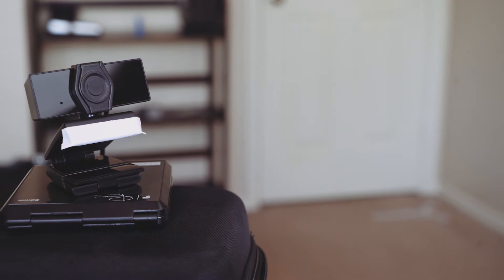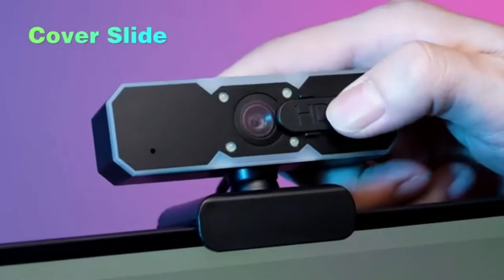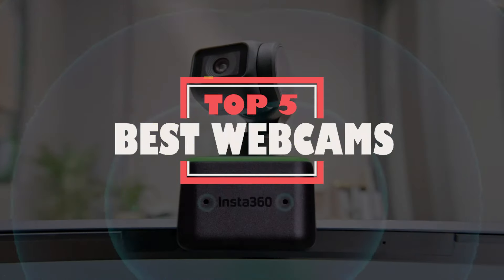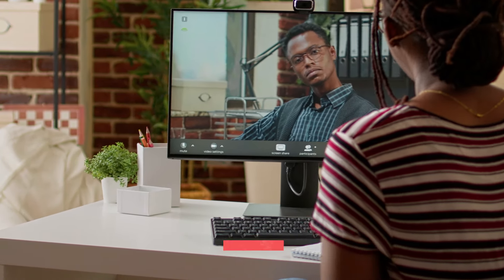Webcams have revolutionized the way we connect and share content online, especially for streamers. Gone are the days of grainy visuals and poor audio quality. In this video, we're diving into the world of streaming and uncovering the top 5 picks for the best webcams of the year. For more details and prices, check the links in the description below.